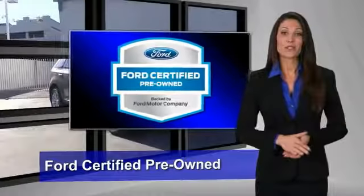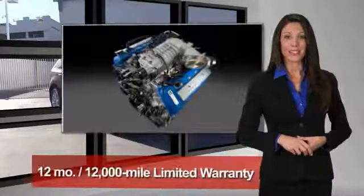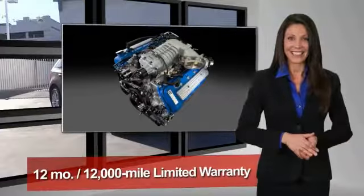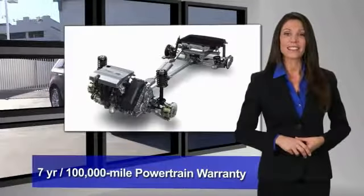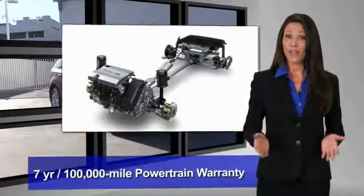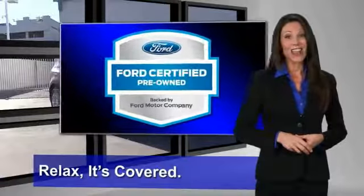This Ford Certified Pre-Owned vehicle has undergone a rigorous 172-point inspection by factory-trained technicians. Enjoy the confidence of a comprehensive limited warranty that offers coverage on more than 500 components. Relax — it's covered.